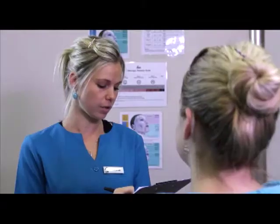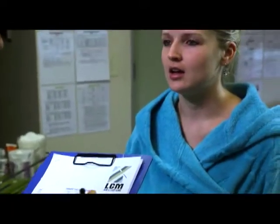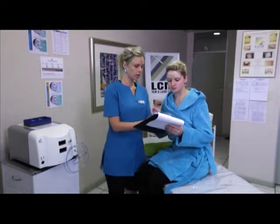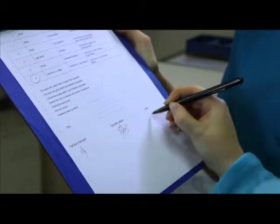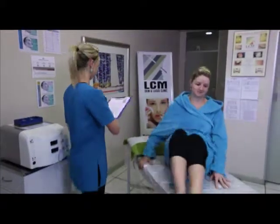Before you get a chemical peel, a consultation by the treating therapist will be done to determine your medical history, such as recently used isotretinoid, recent facial surgery or facial radiation therapy, which can make regrowth of the skin more difficult; an active herpes infection affecting the area to be treated; an impaired immune system, which can delay healing and increase the risk of infection and skin colour changes after the peel; and known allergies to certain medicines. A small test area will also be done to get a better idea of the results, especially on darker skin types.